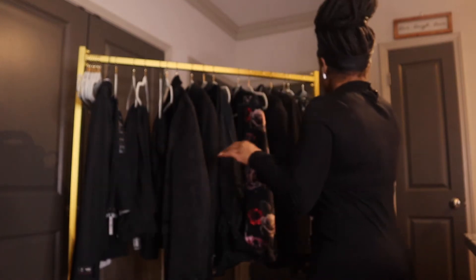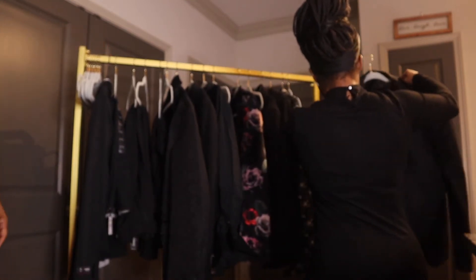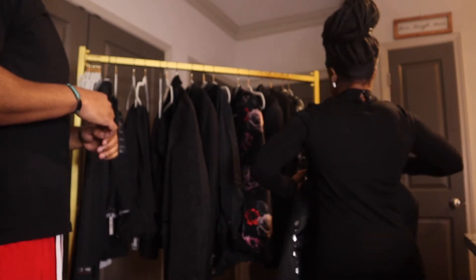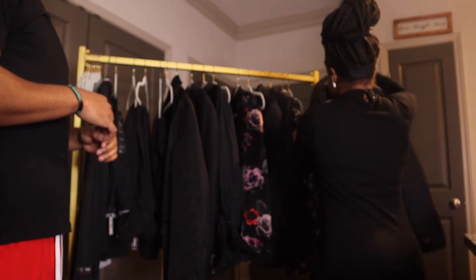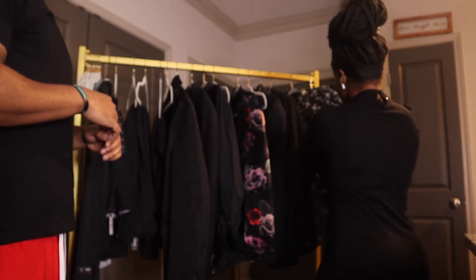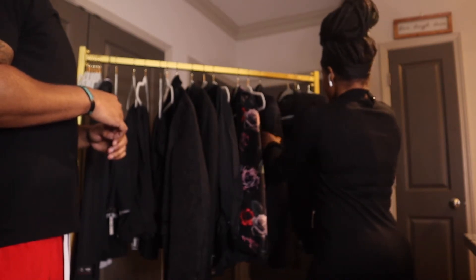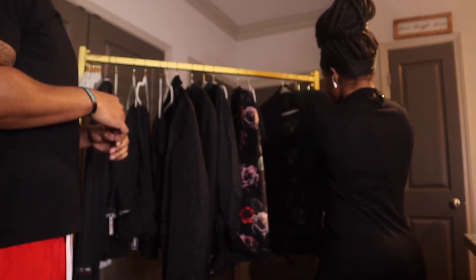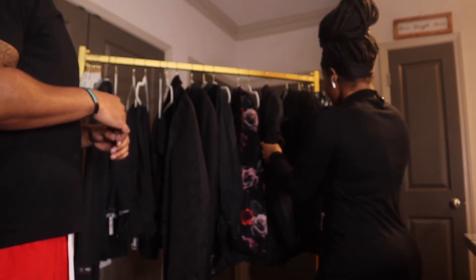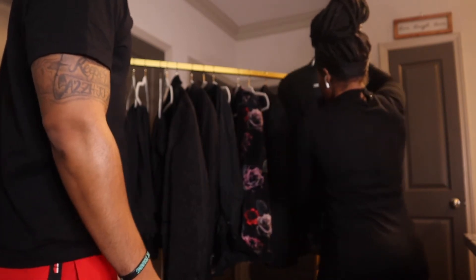So I got you this one — you see it has a satin collar. I was thinking to wear it with this shirt, so you still get a little pop of color, but I know the theme is black. Do you like this shirt? Yeah? Okay, all right.